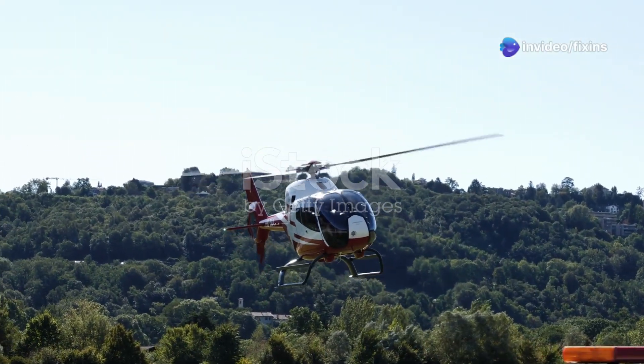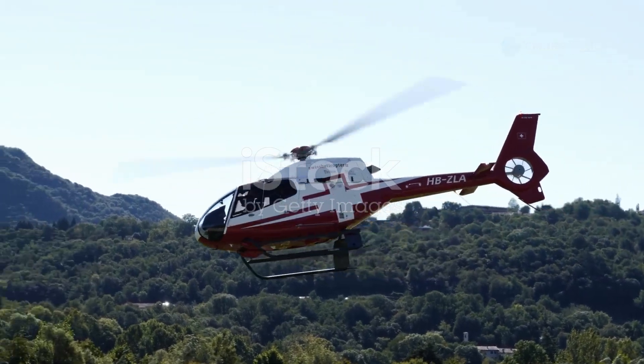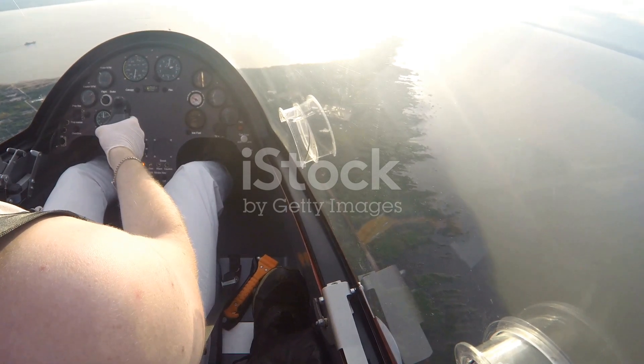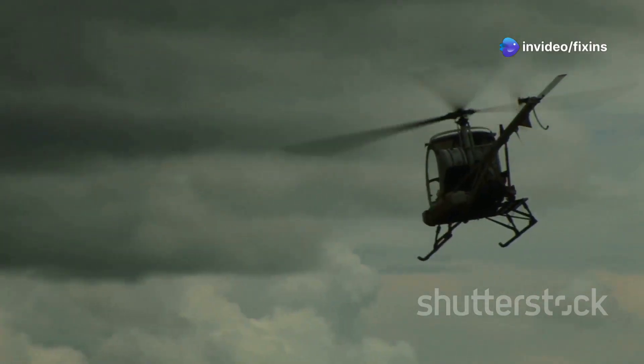Hey everyone! Today we're checking out gyrocopters, those cool flying machines that look like a mix between a helicopter and a lawnmower, but don't let their looks fool you. These things are awesome. They fly in a special way, kind of like a helicopter, but also like a plane.